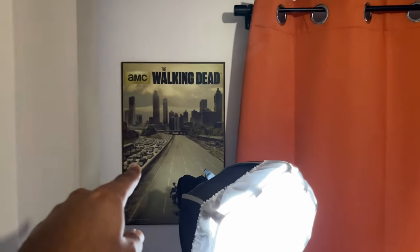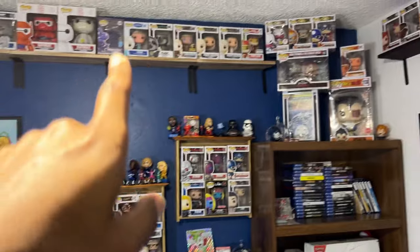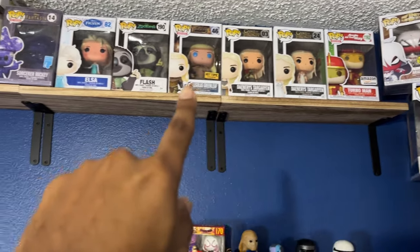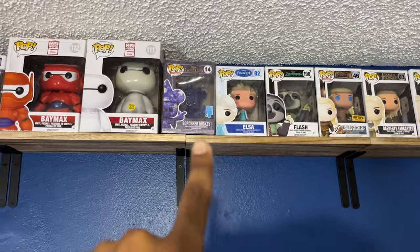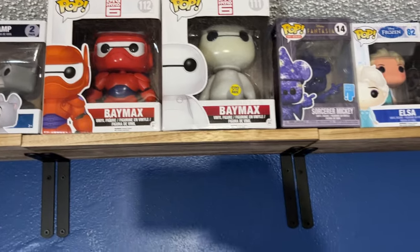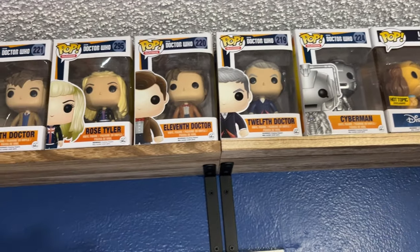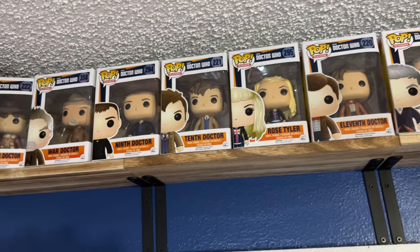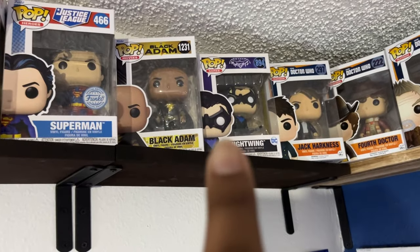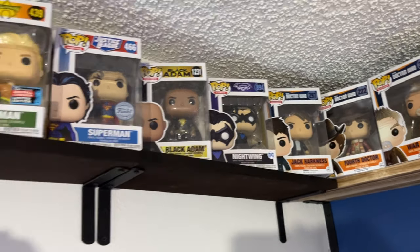Oh, and we have a Walking Dead post-it Mr. Thingamajig right here. Let me go back up here — as far as Pops, got a Turbo Man, some more Game of Thrones, some Disney stuff, a Baymax that glows in the dark, and then some Doctor Who stuff. It was just such a blast to go into FYE and get all these different Doctor Who things. It took me way too long to get this Nightwing Pop — this has been out for a while and I only just recently got it. Nightwing is my favorite DC character of all time.